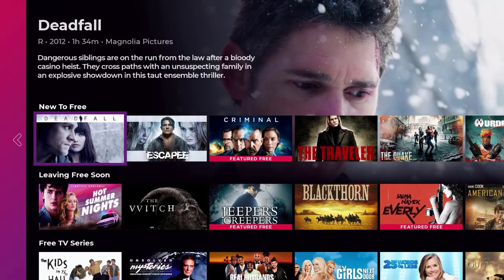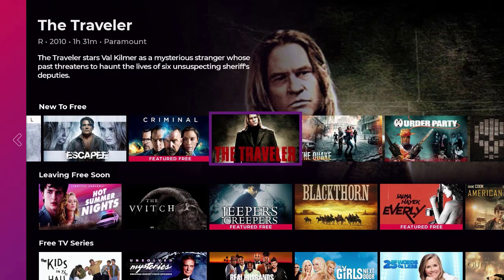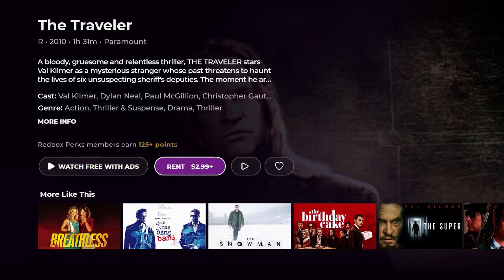In the free on-demand section it says 'watch free with ads.' For example, a movie like The Traveler from 2010 with Val Kilmer is free. You click on it, it gives you information, and you can choose to rent it or watch free with ads. If it gives you these options, you're not breaking any laws by having this on your device or installing it — these are standard apps in the Google Play Store, which is owned by Google, and in the Amazon App Store.